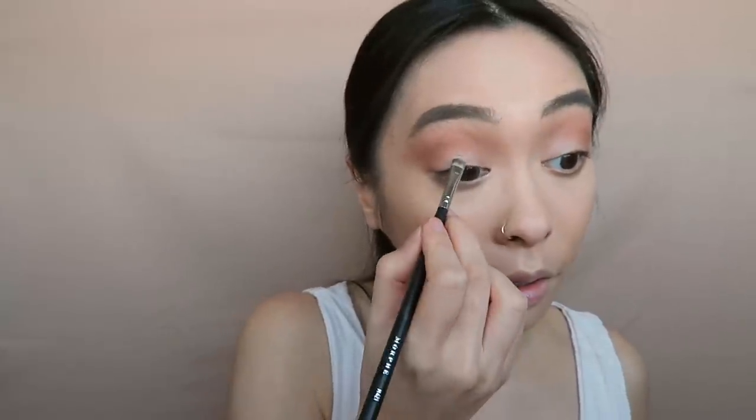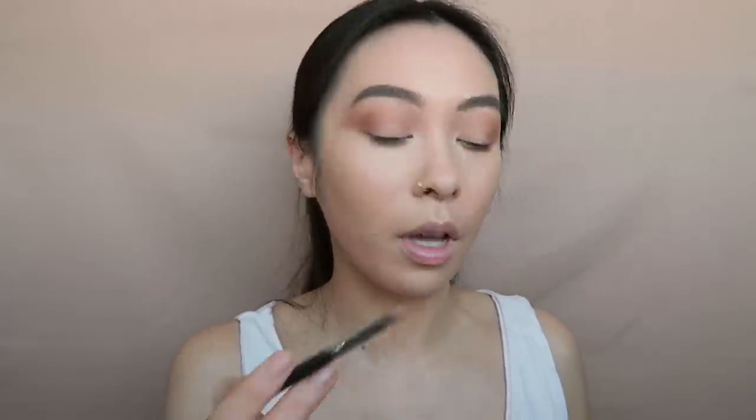I'm going to take that first brown color and smoke it on the bottom lash line. Then I'm going to take the shade Blur — that bone-colored shade — and pack that onto my lid just to kind of open up the eyes.